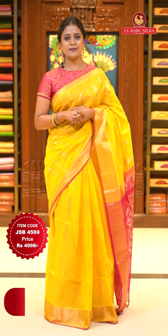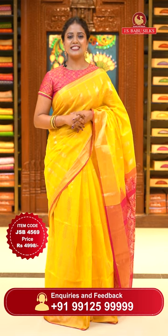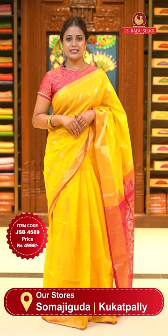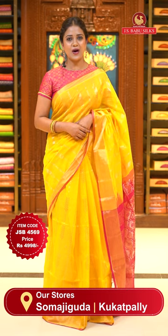Saree code JSB4569, priced at ₹4998 only. To grab your favourite saree from today's collection, the simplest way to shop is online. If you have a video, take a screenshot and send it on our WhatsApp number 99125 99999. You can note the code and our customer support team will get back to you and help you out in the purchasing process.